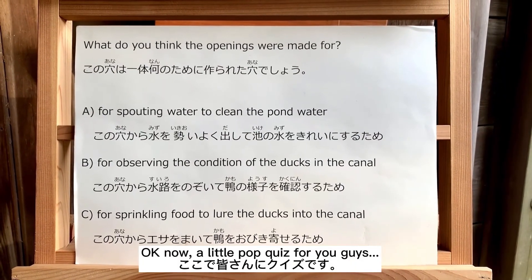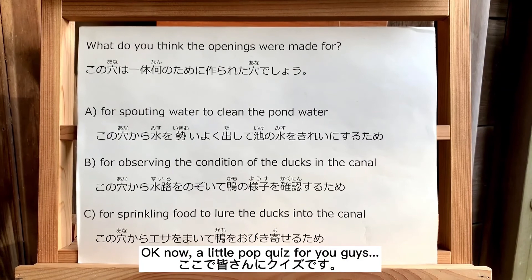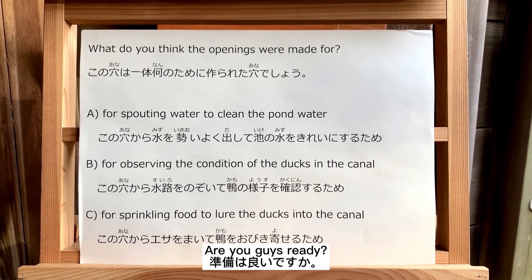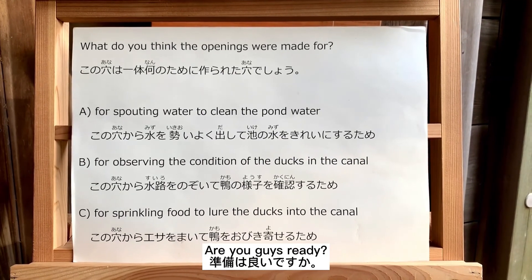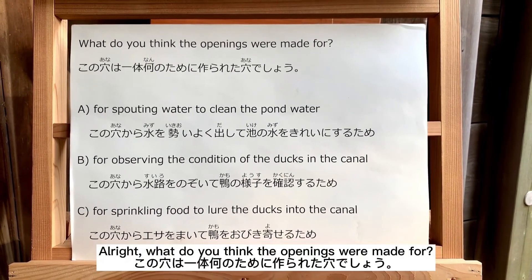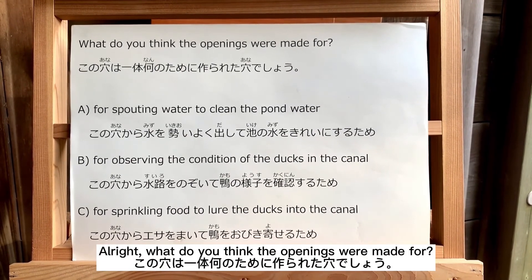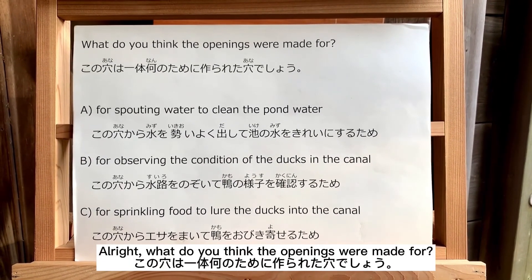Okay, now, a little pop quiz for you guys. I'll give you a quiz for everyone. Are you ready? Alright, what do you think the openings were made for?